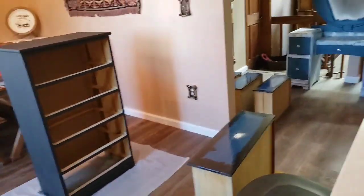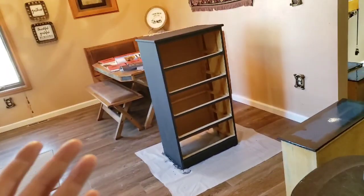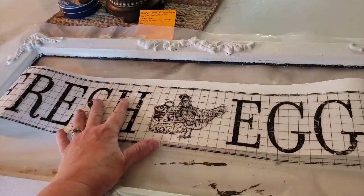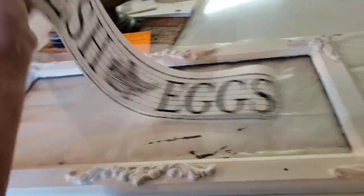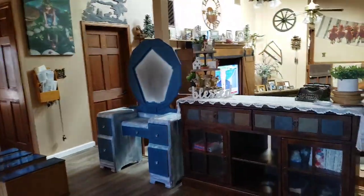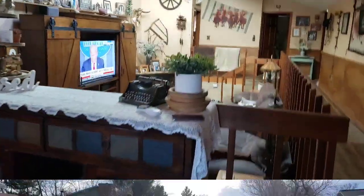Yeah, lots of stuff going on in here. I'll check in with you guys later. Oh, by the way, this is what's going on — I'm going to distress these, and then this is what's going to go on the glass. Yep, I'm going to go back to work and see you guys later.